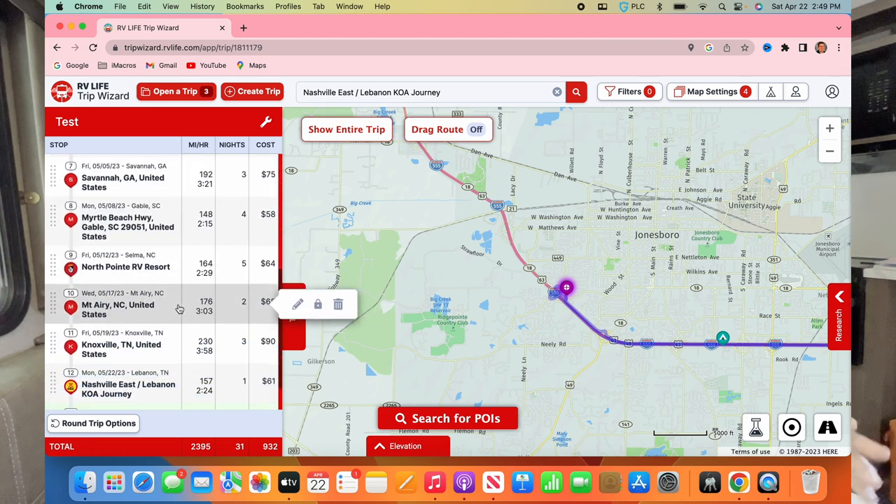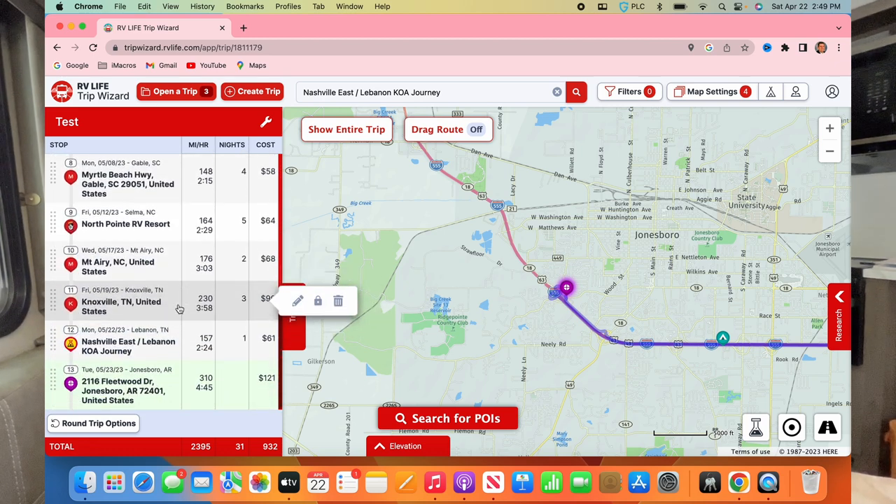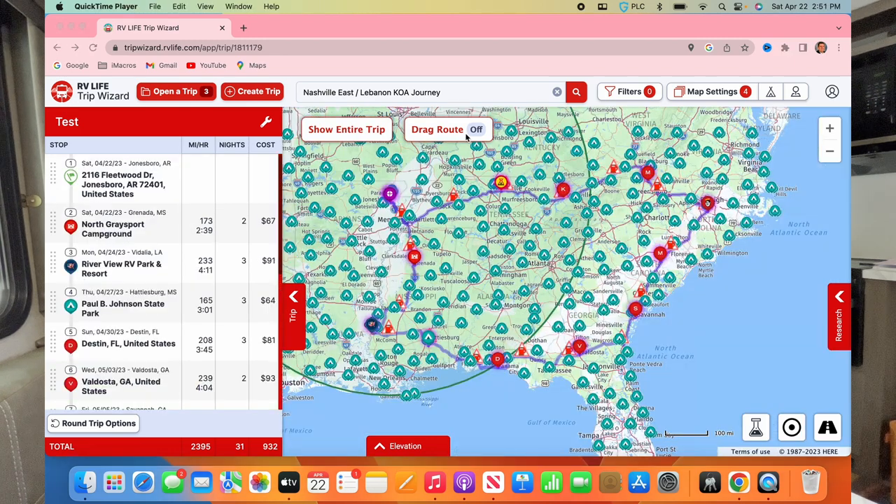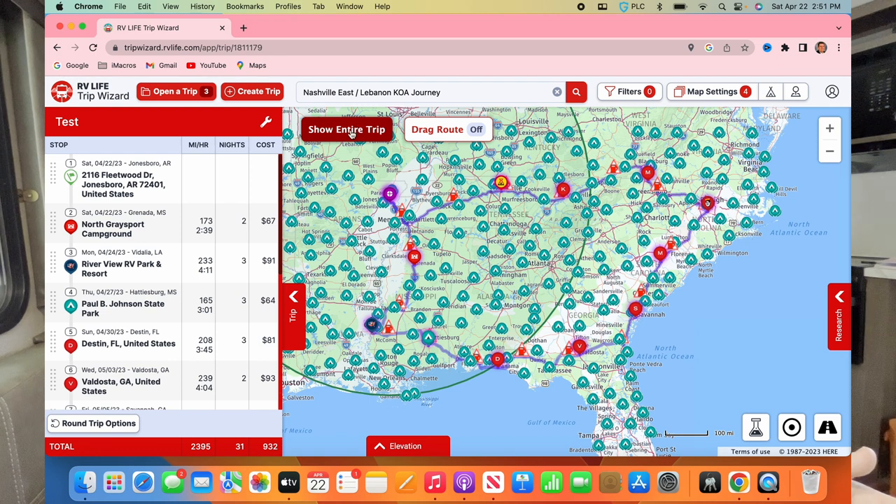You can see the whole trip broken up by day here. The total is 2,395 miles and 31 nights. For fuel it's estimated at $932. When I click 'Show Entire Trip,' you can see the full circular route from start all the way down and around — a nice loop.